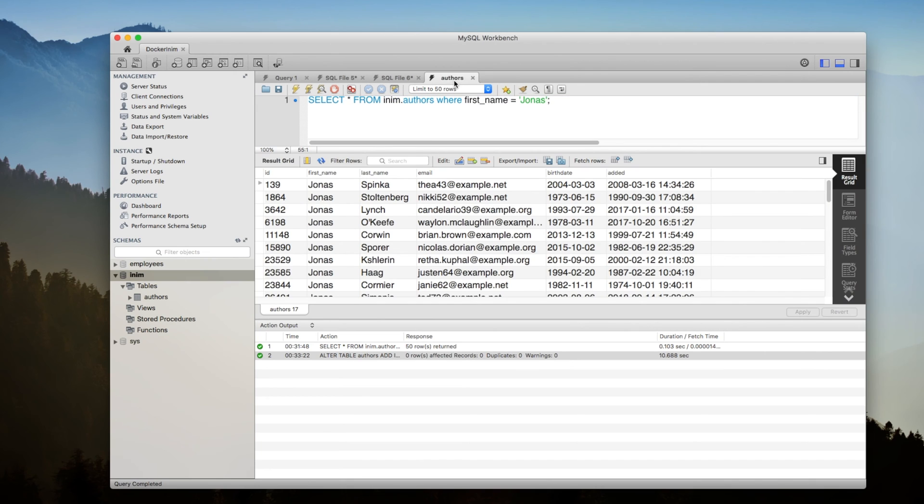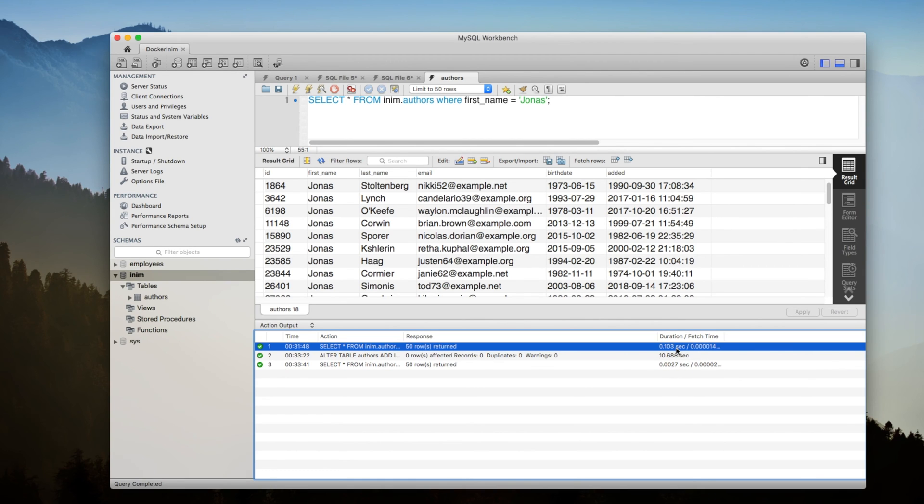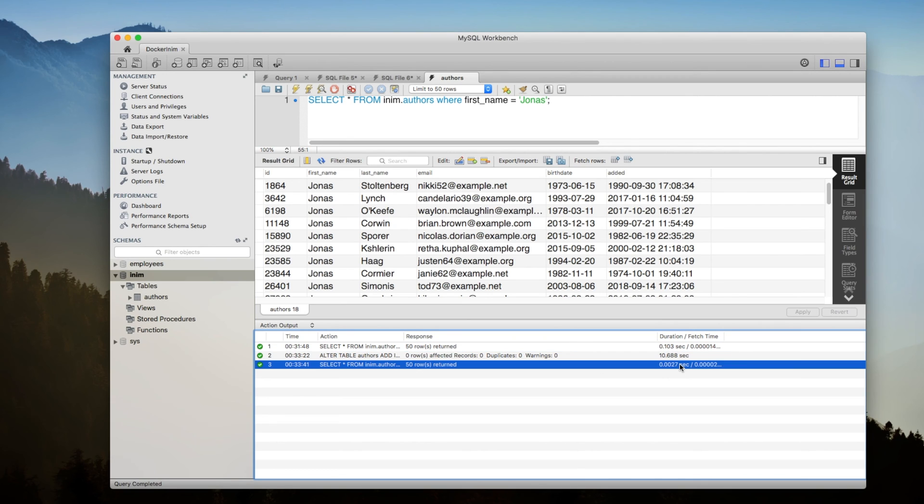The index is done. Let's run the same query again. You see it was much faster — it took 0.0027 seconds, that is 2.7 milliseconds. So the query went from 103 milliseconds to 2.7 milliseconds for the same 50 rows. Now that is fast.